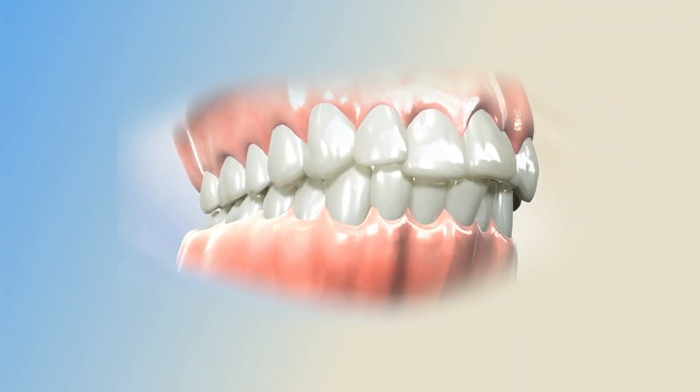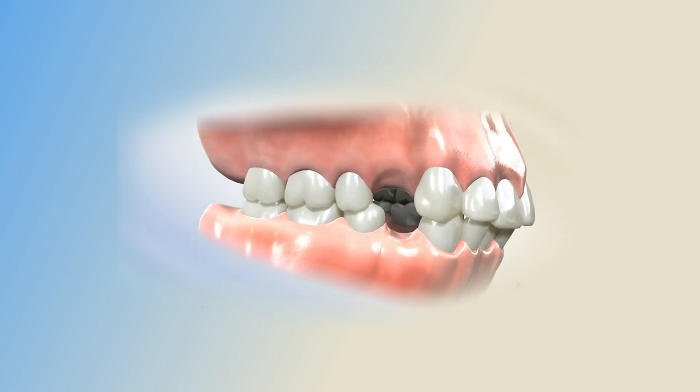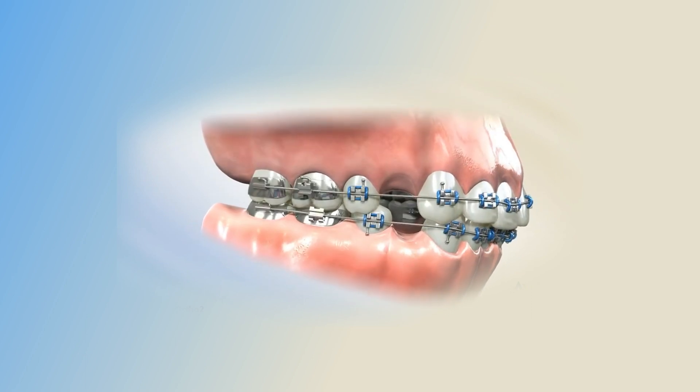Going back to protrusion: if the teeth are sticking out too far, how do we fix that? Sometimes we fix it by taking out two top teeth or two bottom teeth to really bring the teeth back. We do that maybe 20% of the time. A lot of times patients don't like how far their teeth are sticking out, or the teeth are really crowded and sticking out, and the patient doesn't want that. So we take out some teeth to bring the teeth back so they're not so protruded.